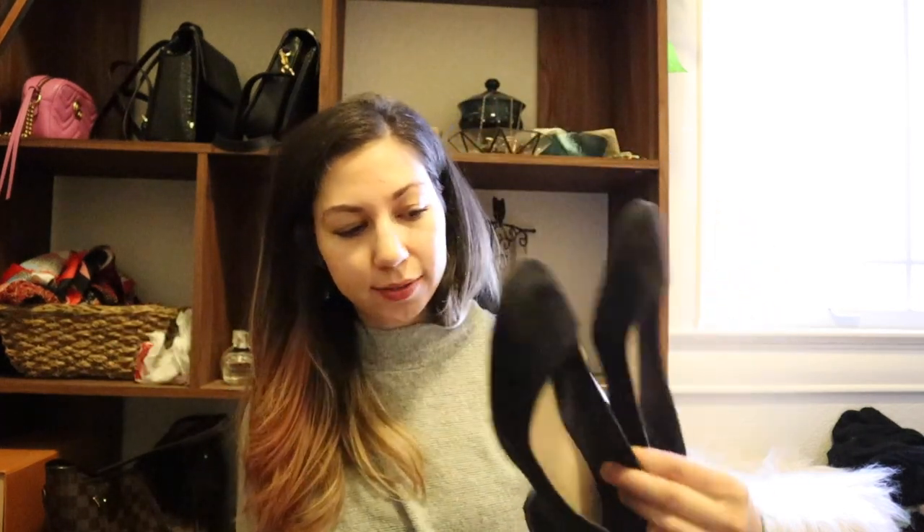These shoes I bought on Poshmark because I saw Monica Church style an outfit with them — they're from Urban Outfitters. I just never wear these because they're not super comfortable, the heel is just way too high. But we'll see, maybe I'll get some use out of them this year. These shoes from Aldo are the perfect office shoe — I got these from DSW for like 20 dollars.